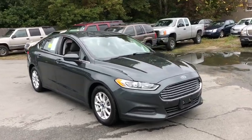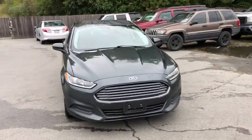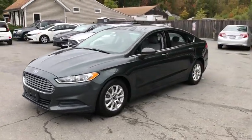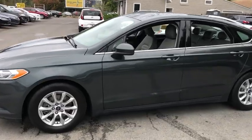Take a ride in the 2015 Ford Fusion. You can have both impressive power and great economy in a Fusion. This vehicle has less than 105,000 miles.